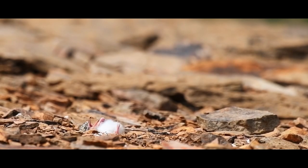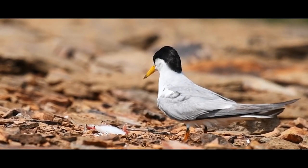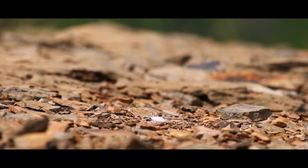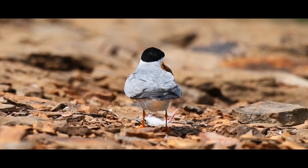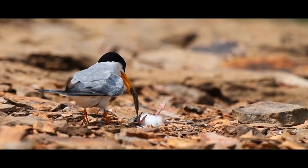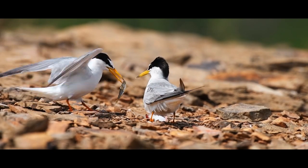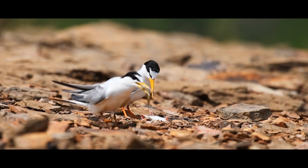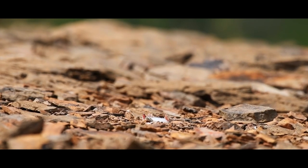See this little tern chick — it is struggling to survive in the scorching heat. The parents have tried their best to save their baby and provided it with food. But their attempts did not work, and finally they abandoned the nest and left the chick to Mother Nature.